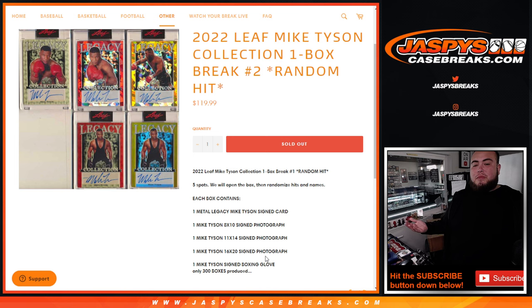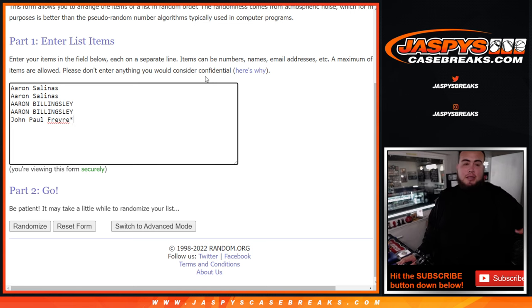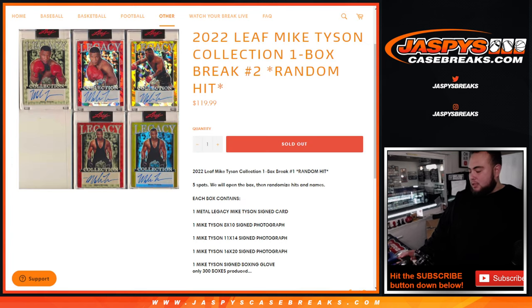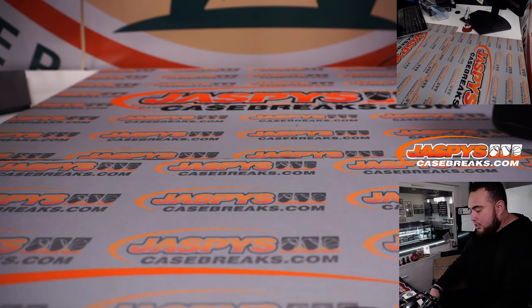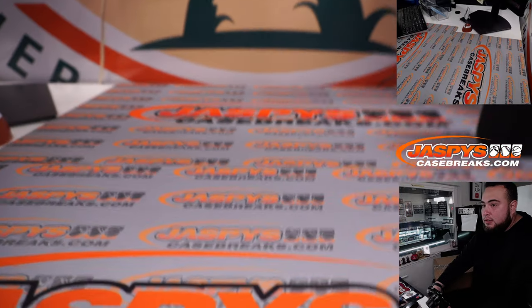We'll open up the box, randomize the hits and the names, and see what you guys match up with. The customer names are Aaron Salinas, Aaron Billingsley, and John Paul with the last spot. Before I do all that, let me just showcase the hits first so you guys can see them. Joe did one of these yesterday and there was some cool stuff in there that got people wanting to buy it again.